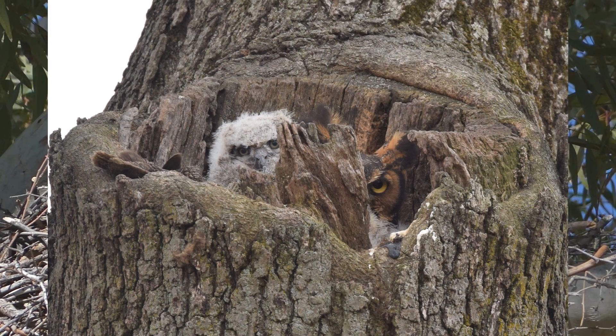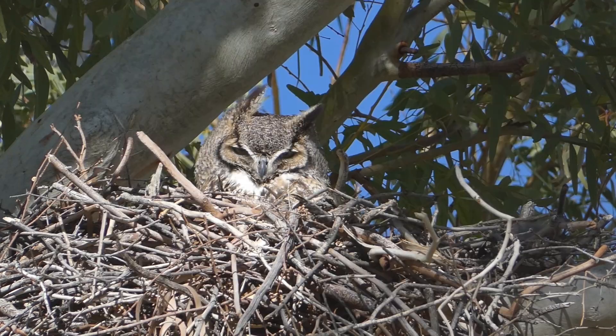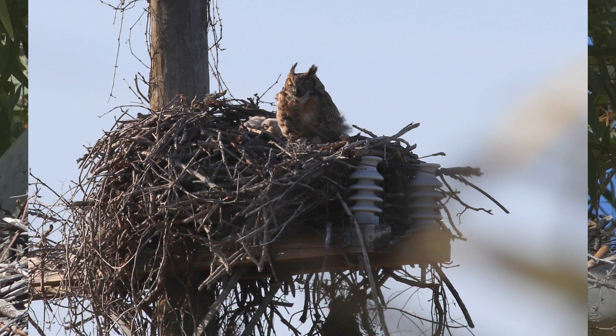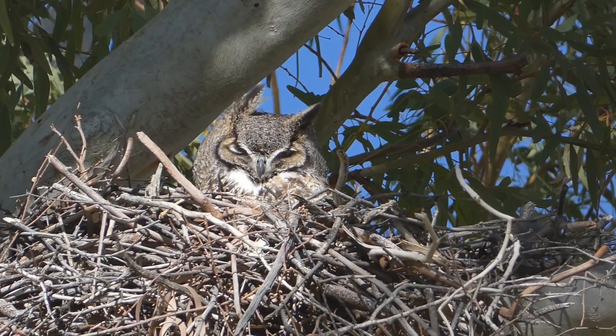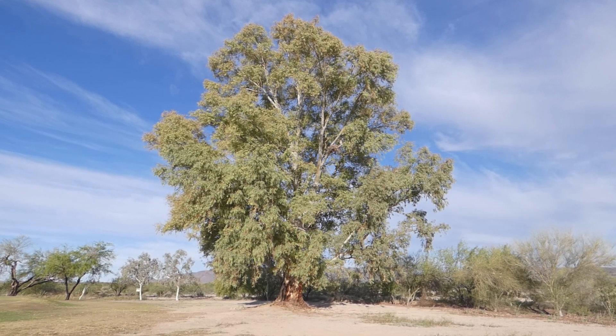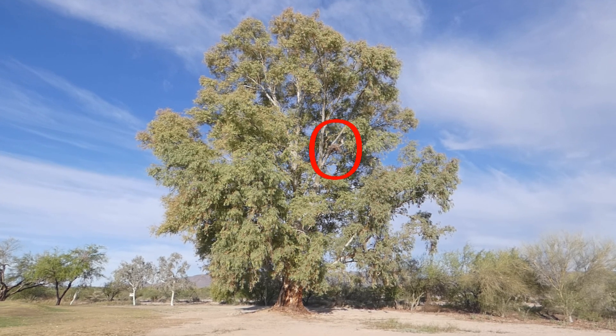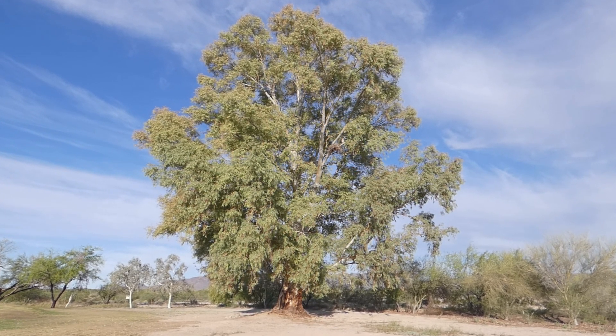Great horned owls may also nest in tree hollows, caves in cliffs, ledges on abandoned buildings, and artificial nest platforms, including those made for geese and osprey. This particular nest was built in last year's red-tailed hawk nest, high up in a eucalyptus tree at the local golf course.